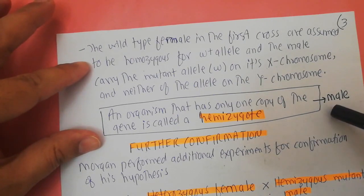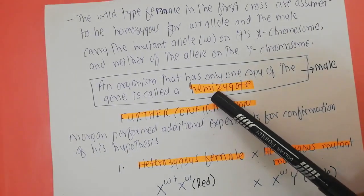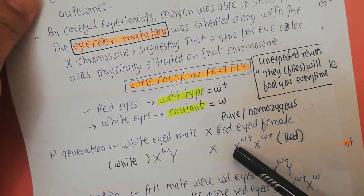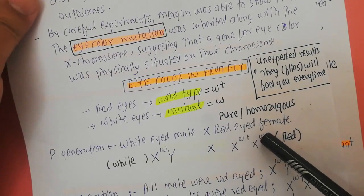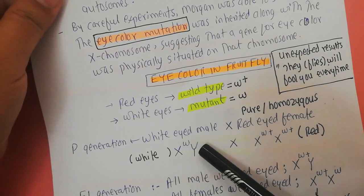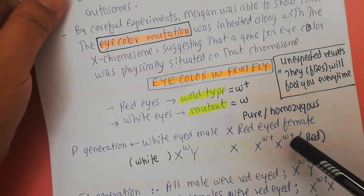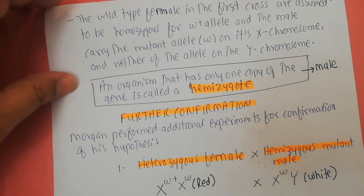An organism that has only one copy of a gene is called a hemizygote. In this case, the male is a hemizygote — 'hemi' means half. The female has two X chromosomes and therefore two copies of the allele for the eye color gene. The male has only one allele on his single X chromosome, and the Y chromosome carries no allele for eye color. Therefore, the male is called hemizygous, having half the number of alleles compared to females.